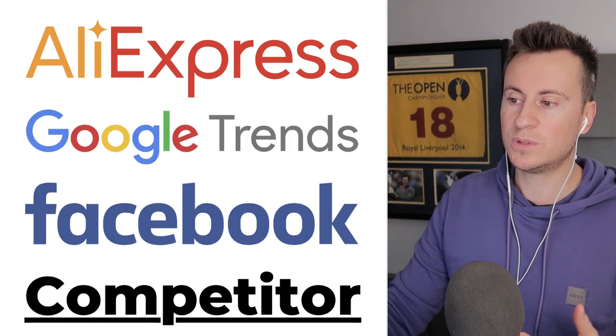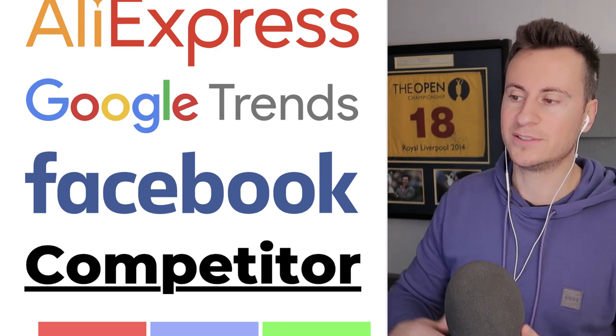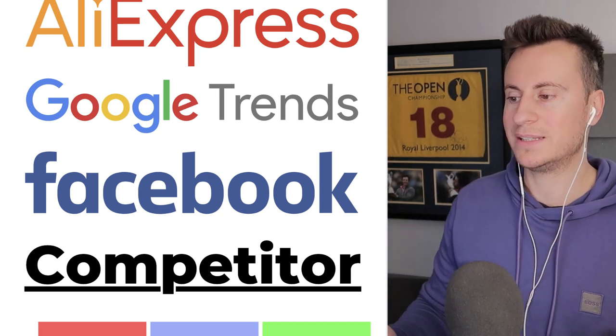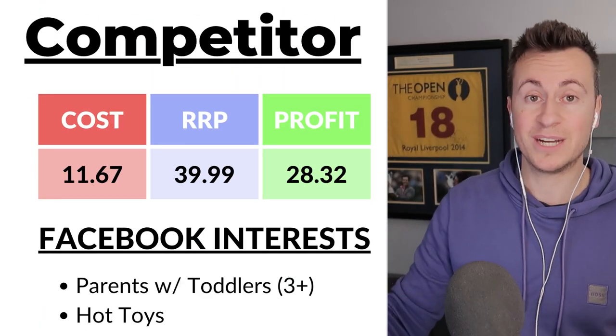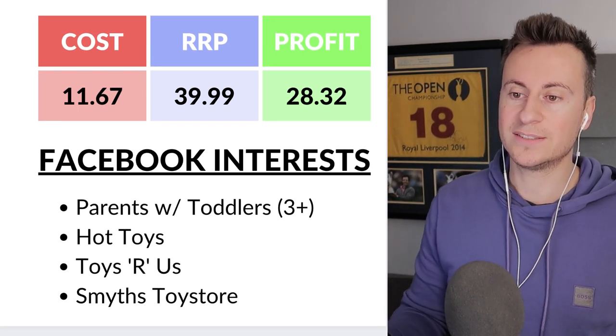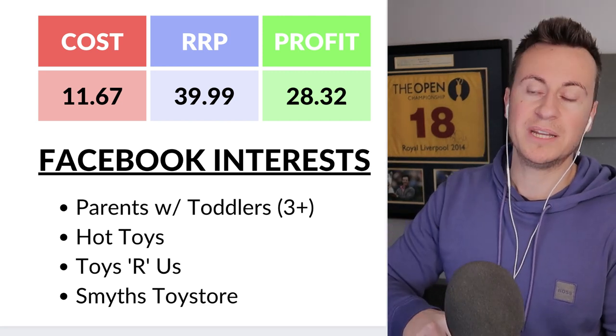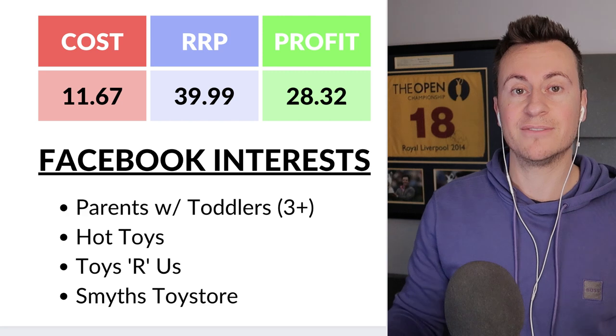That's product number one — the magnetic building blocks. If you want this same PDF I'm working through, which has all the links to suppliers, Google Trends info, competitor store links, and profit margins, hit the like button and if we can get to 50 likes I'll pin the top comment with a link to it for 100% free.